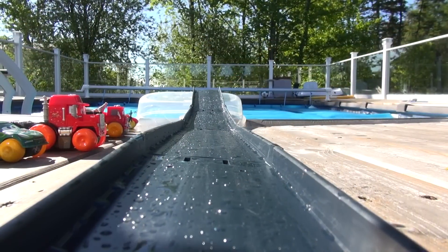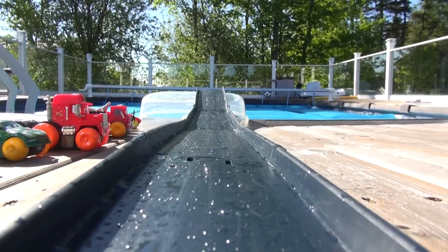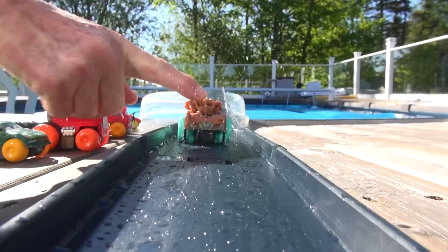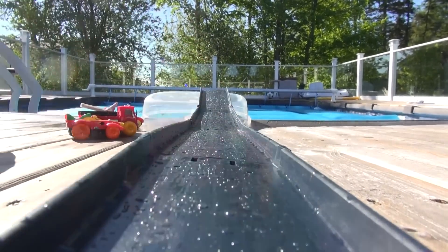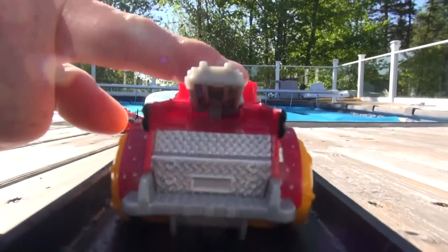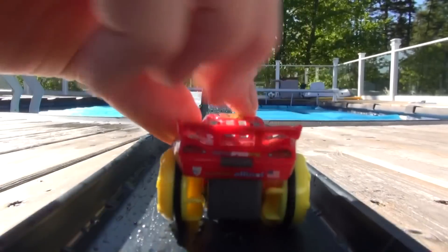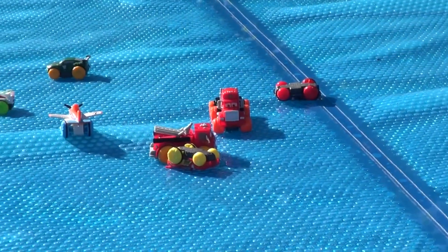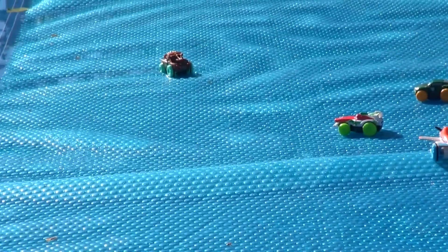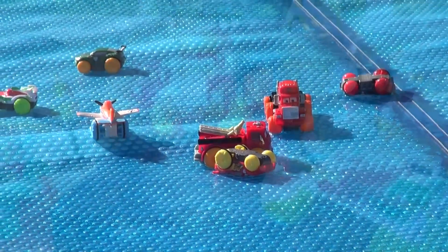And now some random shots of the cars launching off the ramp. And there you have it - all the cars out on top of the pool cover. I hope you liked the video. If you have any more suggestions on what you want us to do, send us a comment. Thanks for watching and have a great day!